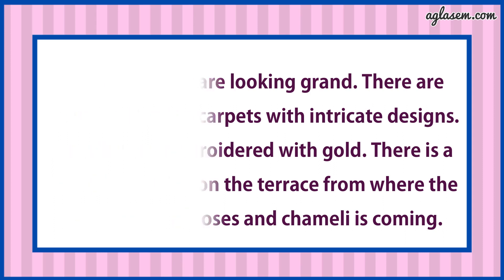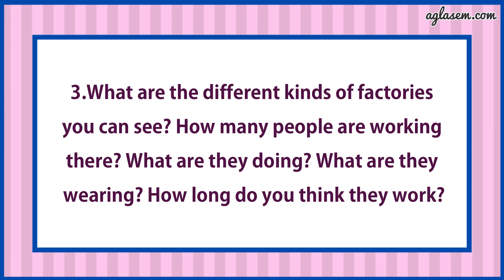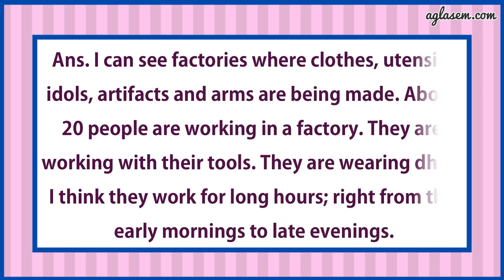Question number 3: What are the different kinds of factories you can see? How many people are working there? What are they doing? What are they wearing and how long do you think they work? Answer is: I can see factories where clothes, utensils, idols and arms are being made. About 20 people are working in a factory. They are working with their tools. They are wearing dhoti. I think they work for long hours, right from early morning to late evenings.